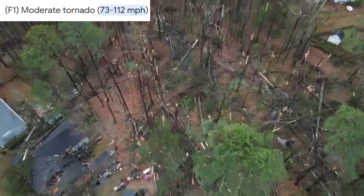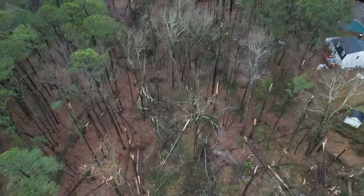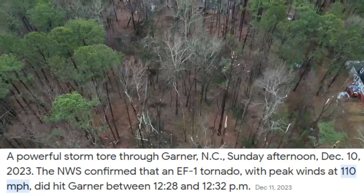The video you're seeing is from an F1 in Garner on December 10th, 2023. If you want to see that video, it's in the top right, but I assume this probe probably could survive it.